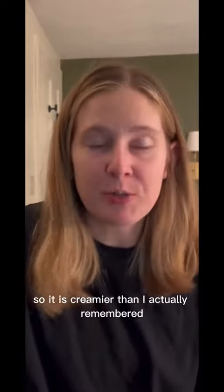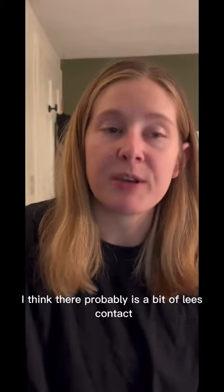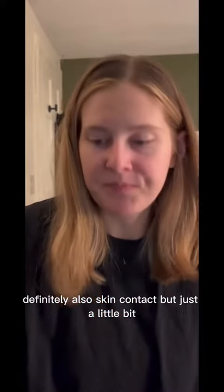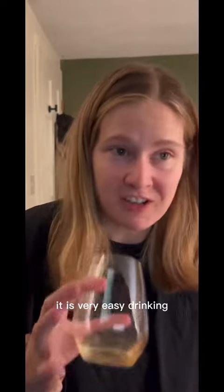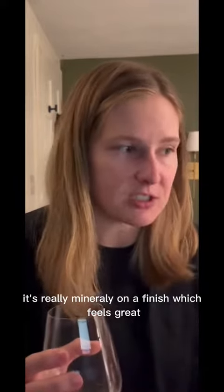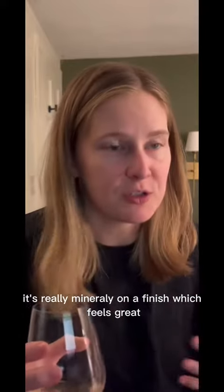So it is creamier than I actually remembered, so I would say there probably is a bit of lees contact, definitely also skin contact, but just a little bit. That is tasty. It is very easy drinking, it's just really well made. The fruit's still there, but then you have these really lovely floral notes. It's really minerally on the finish, which feels great.